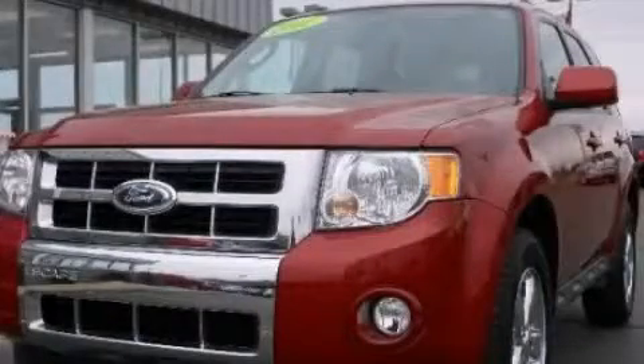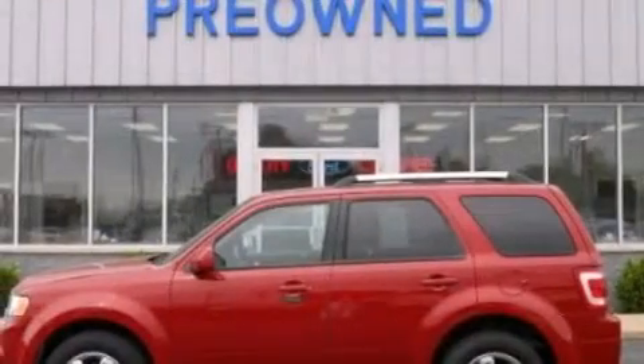This is a 2011 Ford Escape. Plenty of space for what you need. It features a 2.5 liter, 4-cylinder engine and an automatic transmission.